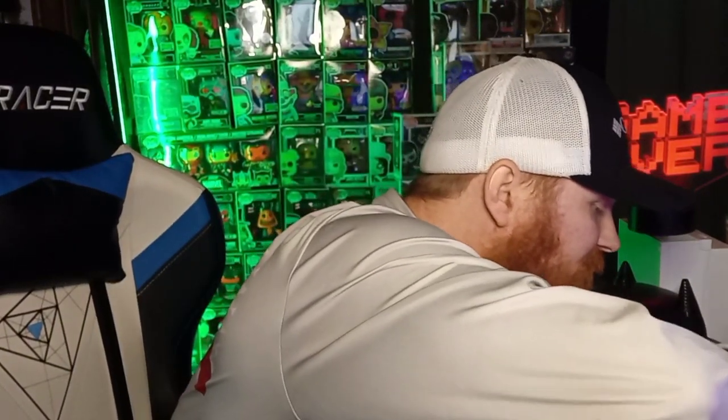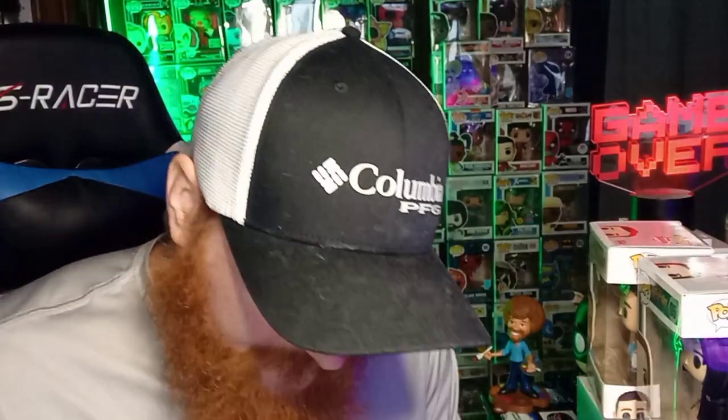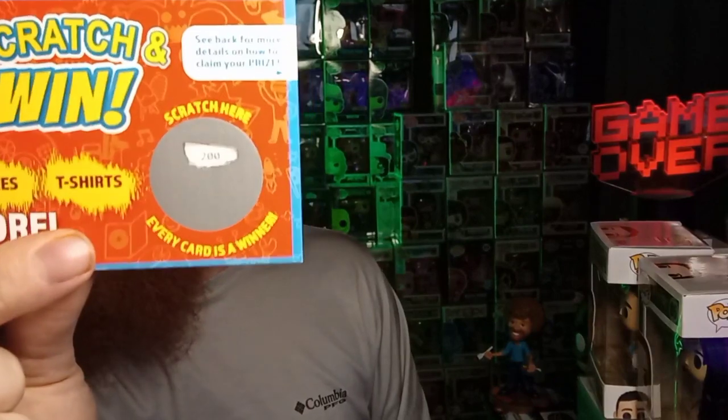Let's do our scratch-offs and see what we got. I have yet to hit anything over two hundred tokens - I've always hit two hundred tokens. Let's see if I can get more. I'm on a roll with these two hundred tokens. Today is Thursday and there will be a drop today - I'll be getting two more boxes. And we got another two hundred tokens!